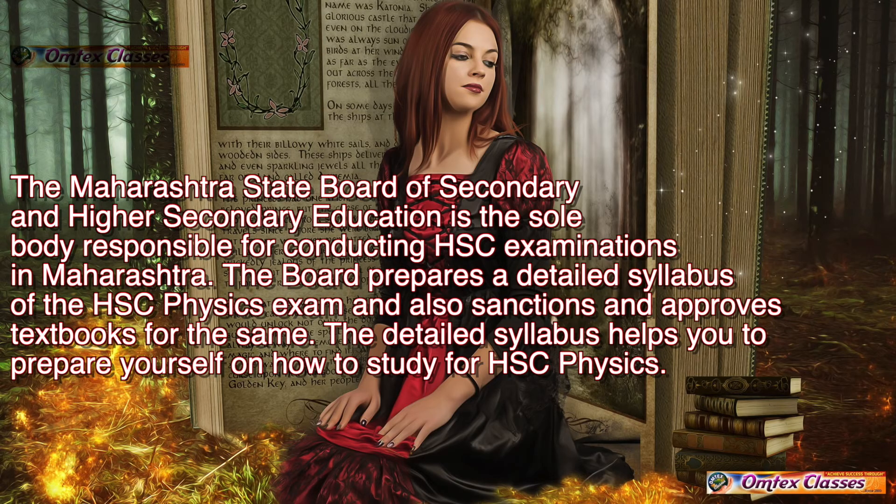The Maharashtra State Board of Secondary and Higher Secondary Education is the sole body responsible for conducting HSC examinations in Maharashtra. The board prepares a detailed syllabus of the HSC Physics exam and also sanctions and approves textbooks for the same. The detailed syllabus helps you to prepare yourself on how to study for HSC Physics.